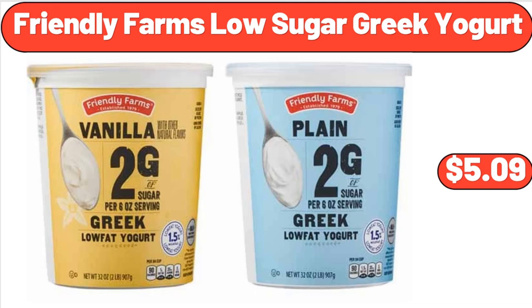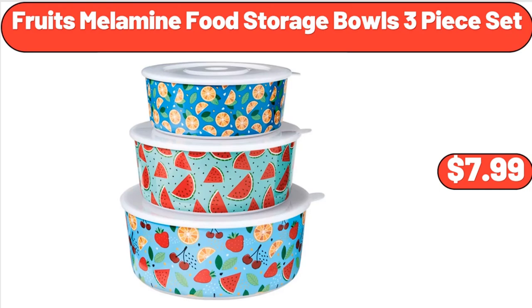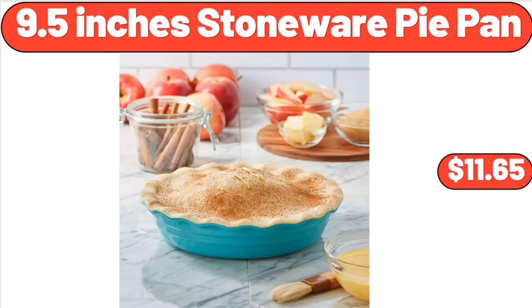Friendly Farms Low Sugar Greek Yogurt, $5.99. Fruits Melamine Food Storage Bowls, 3-Piece Set, $7.99. 9.5-Inch Stoneware Pie Pan, $11.65.